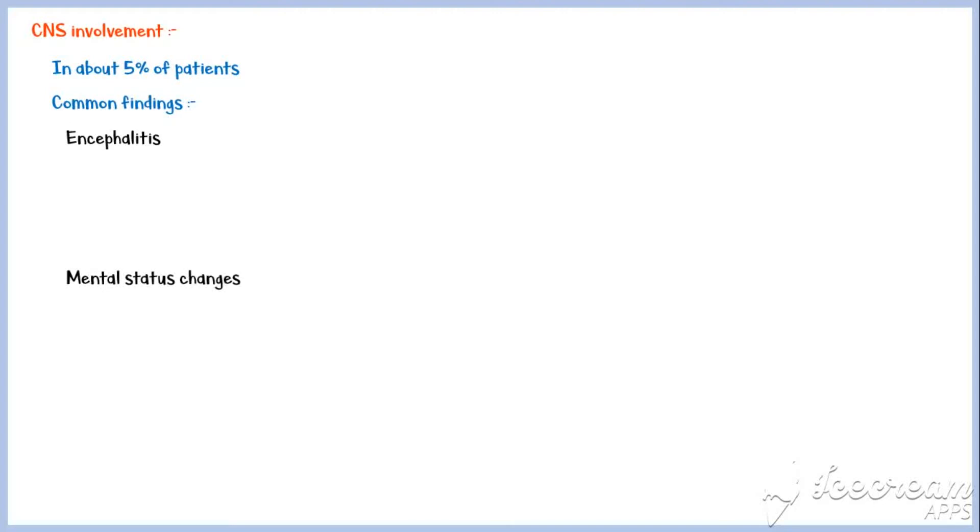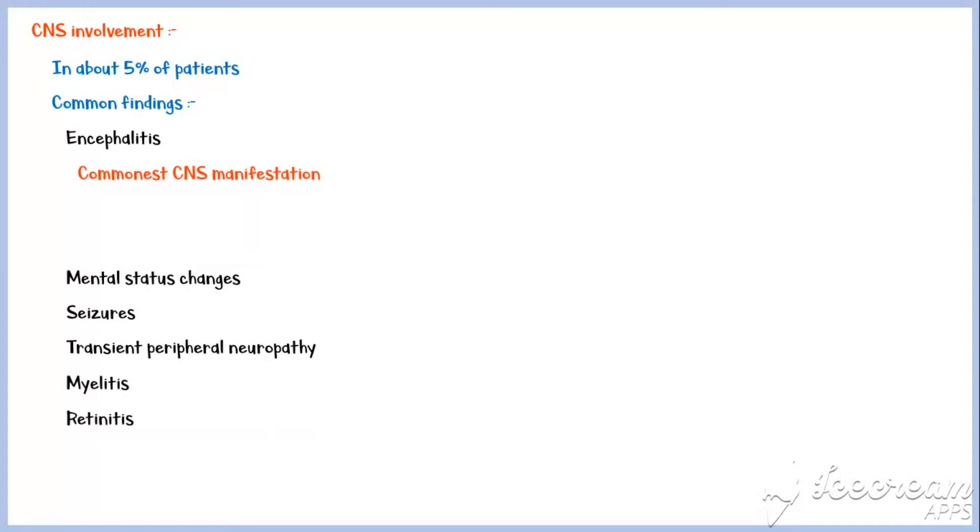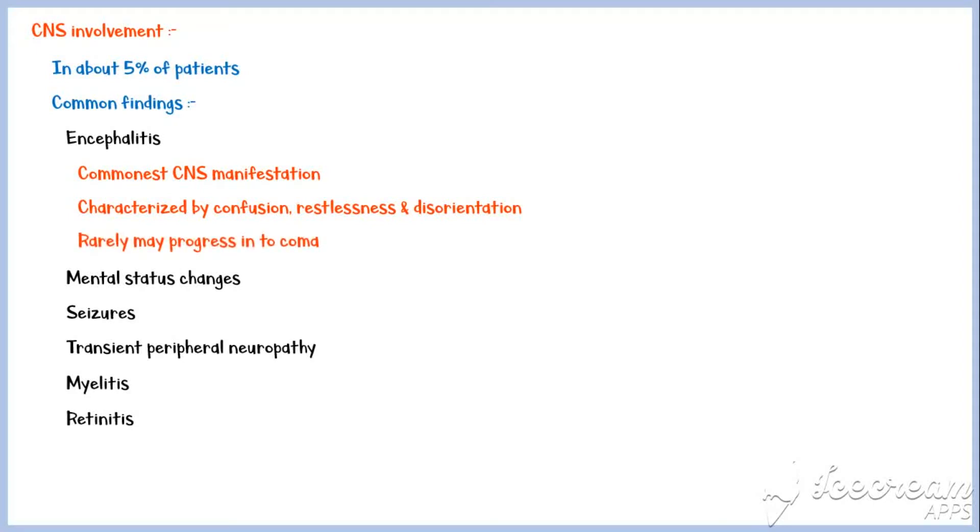Central nervous system involvement can be seen in about 5% of patients. Common findings include encephalitis, mental status changes, seizures, transient peripheral neuropathy, and retinitis. Encephalitis is the commonest CNS manifestation and is characterized by confusion, restlessness, and disorientation, and rarely it may progress into coma. Sometimes seizures may progress into status epilepticus.